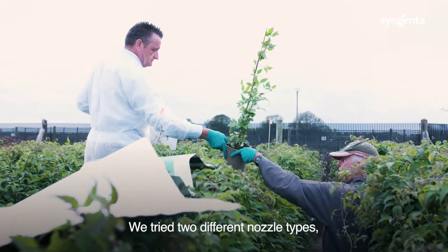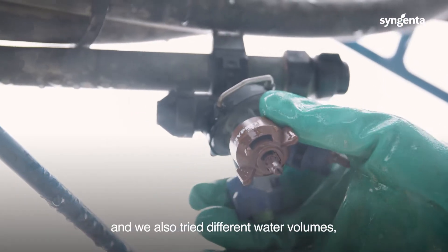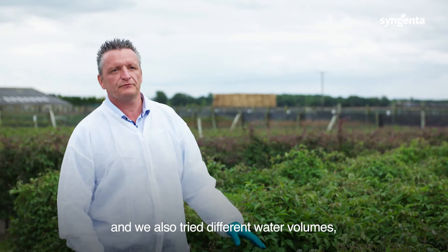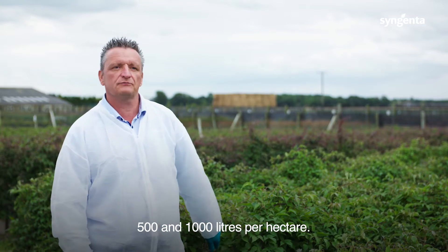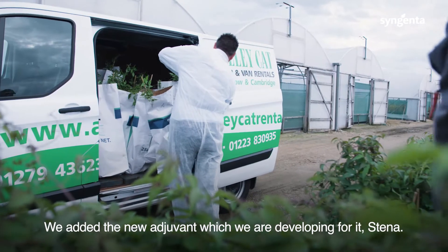We tried two different nozzle types: the Amistad nozzle and the Defi nozzle, and we also tried different water volumes — 500 and 1,000 liters per hectare. We added the new adjuvant which we are developing, Stena.